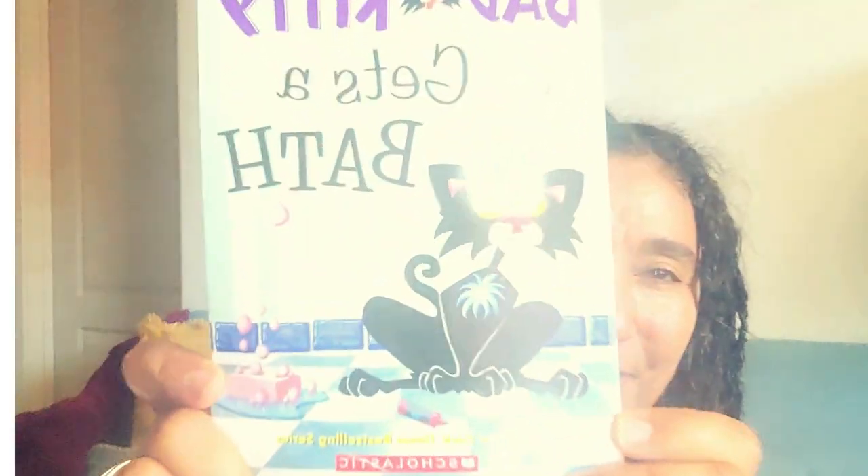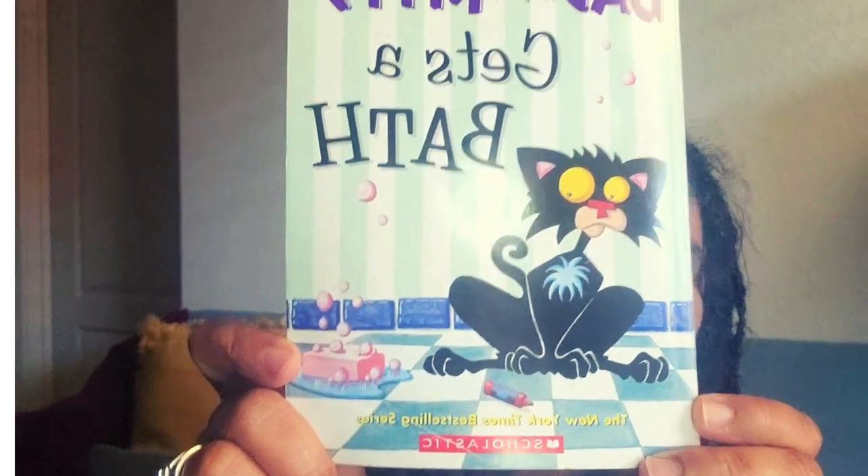This is the Bad Kitty series by an author named Nick Bruel — B-R-U-E-L — and this one is called Bad Kitty Gets a Bath. It's an interesting story because it's something super familiar to kids. Even if they don't have a cat, they've probably heard that cats don't necessarily like to take baths. Right away from the cover you can tell it's going to be a very cute story — you can see the terror in the kitty's eyes at the idea of getting a bath.